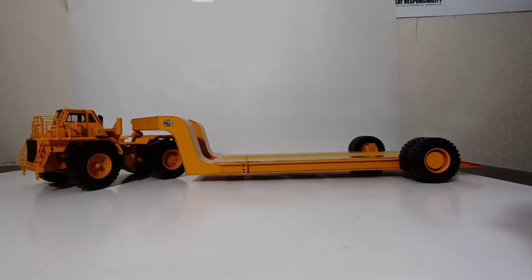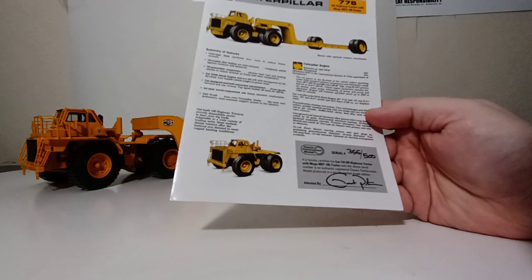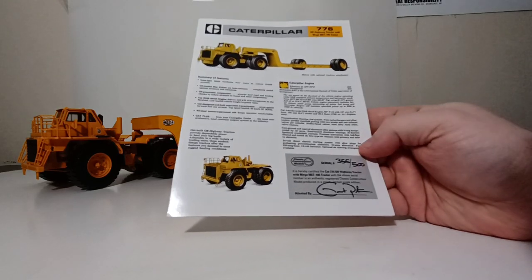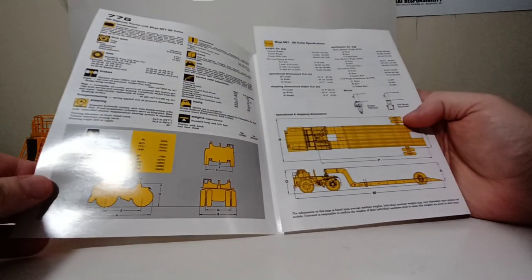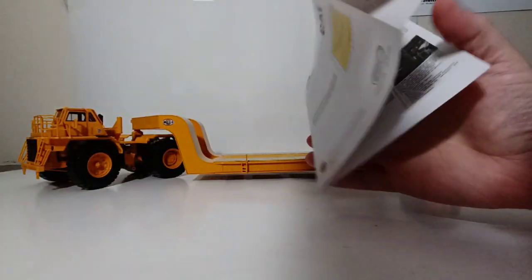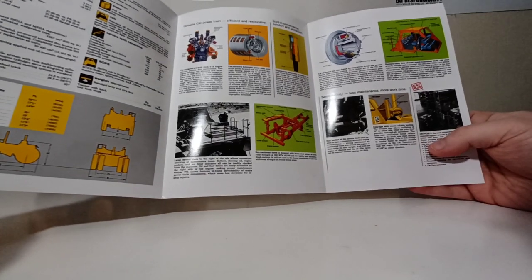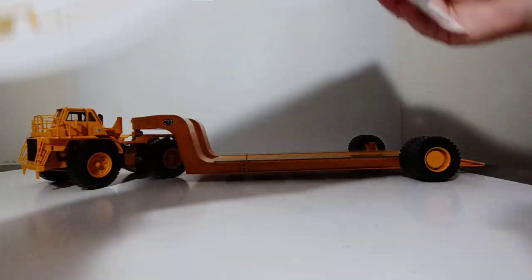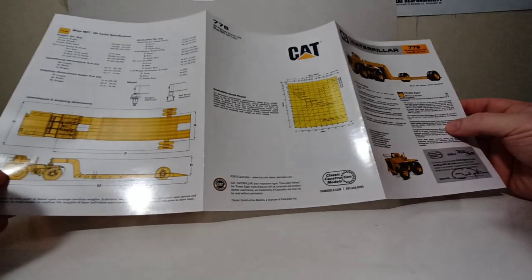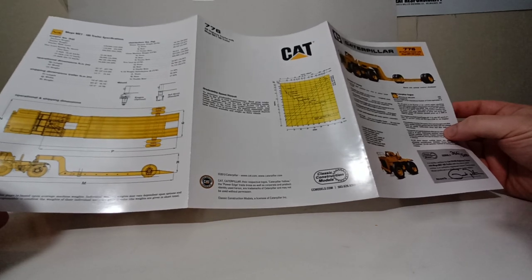Let's take a look at some of the literature that comes with this model first before we look at the actual truck and trailer. Here is the original equipment's brochure along with the serial number. There were 500 models made and I have serial number 355. If you open it up, you can see information about the truck as well as the Mega MET 185 trailer. You may have heard of the Mega Corporation — they not only make large trailers but also large water tanks and other things for mining and quarry applications. It's always important to hang on to your credentials and documentation with CCM models.